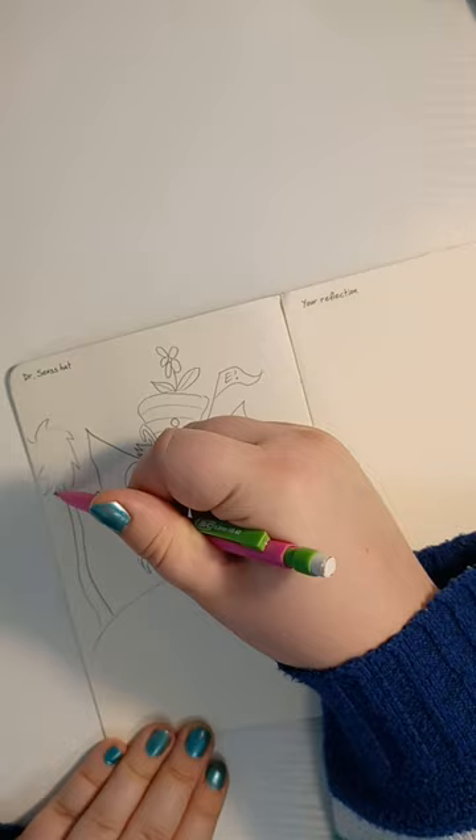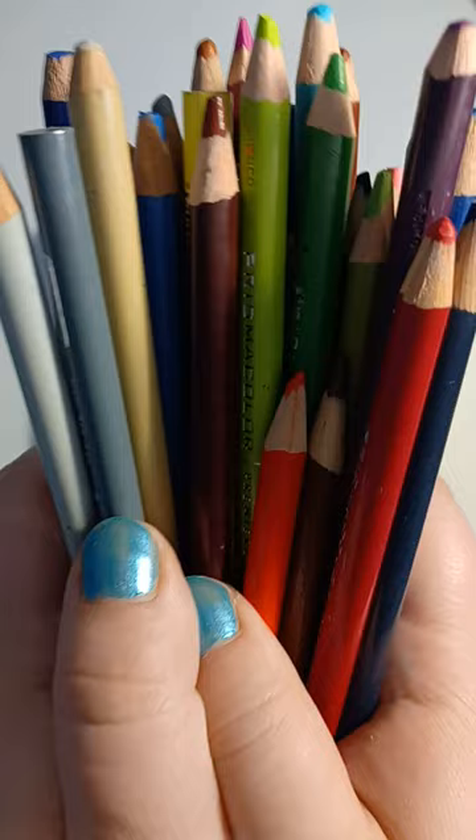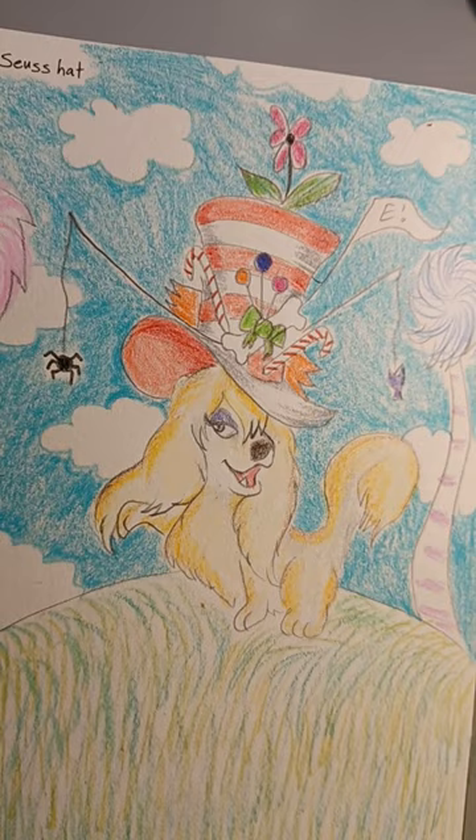Make it a little more Dr. Seuss — fuzzy trees from the Lorax. Is this from Go Dog Go or is this from Lady and the Tramp? Time to add the color. Well, the hat looks amazing and the dog looks great too. Homage to the Dr. Seuss hat.